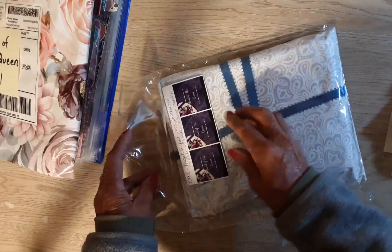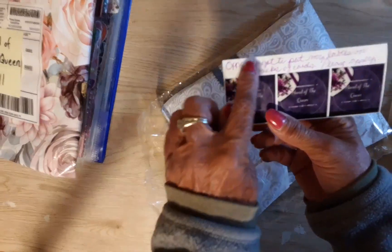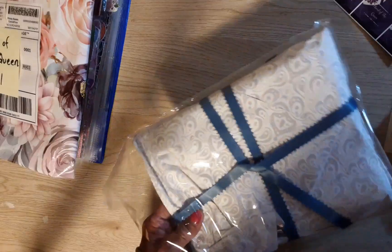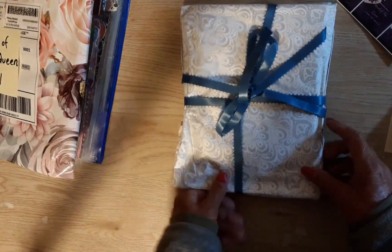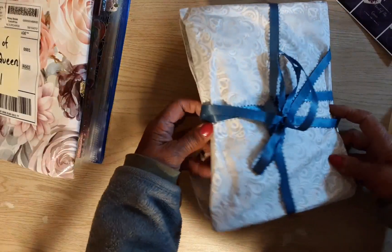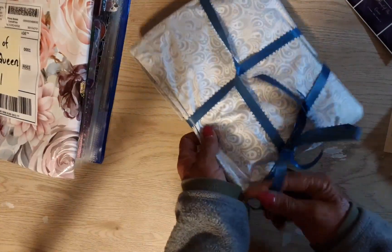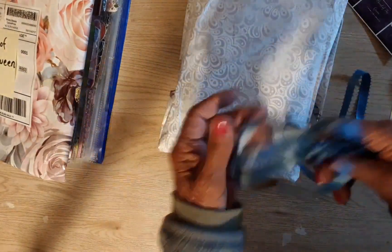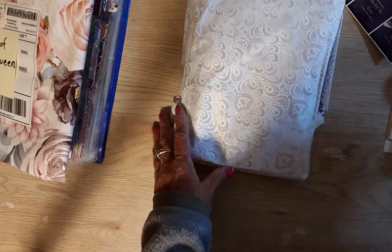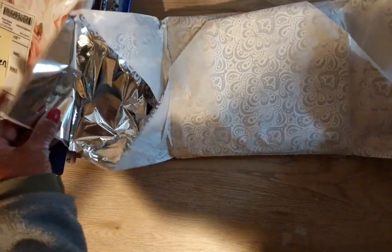I'm glad you sent them — they're pretty too. Look at that beautiful purple! She even wrote in purple. She wrapped it up in this beautiful tissue paper. I wonder if I could get this off without messing up that beautiful bow. Blue is my favorite color — thank you so much for sending that. Look at this beautiful tissue paper!